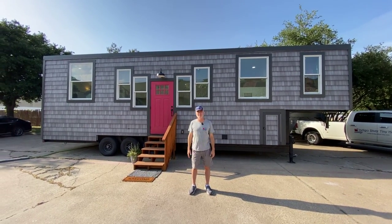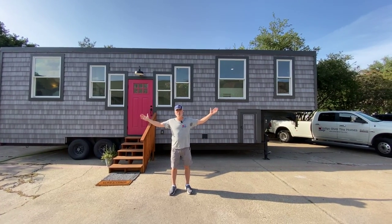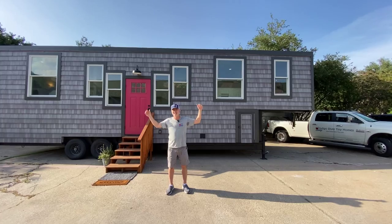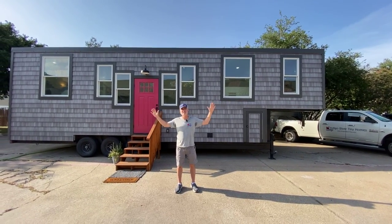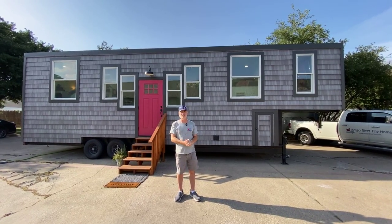Hey there everybody, it's Peter from Indigo River Tiny Homes. We're here today to show you one of our beautiful homes built for one of our customers. This is a 10-foot wide by 39-foot Entertainer Deluxe — it's the largest house we build, and we've got a bunch of really cool features to show you.